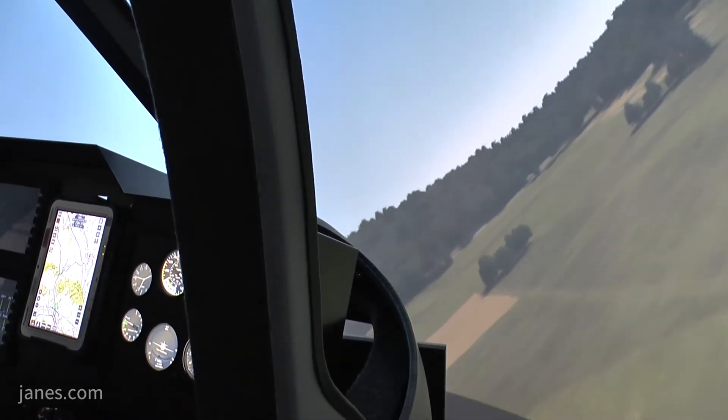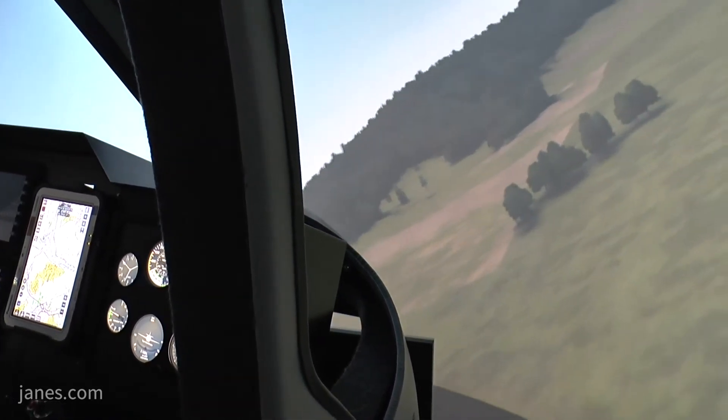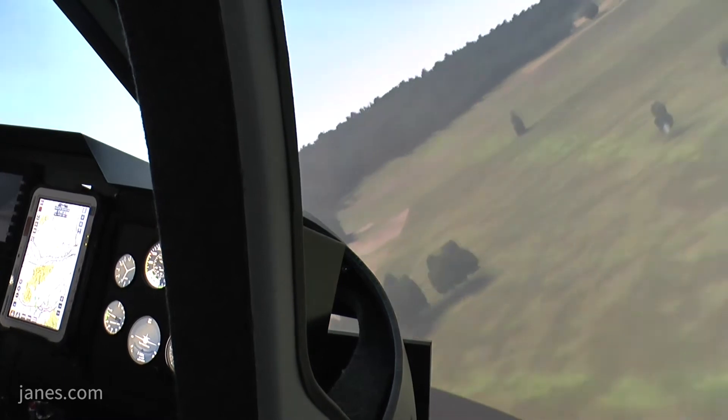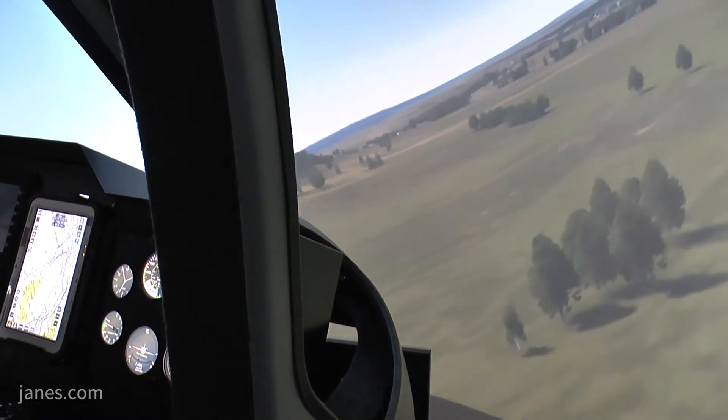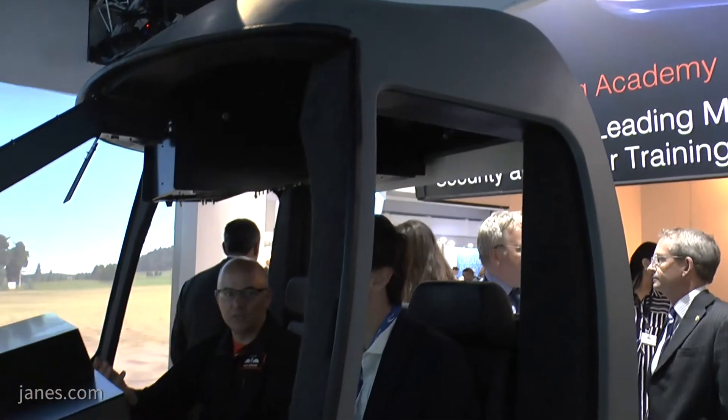And the future? The future for the device as we move forward is to develop the fidelity. Whatever the customer requires, whether it be a very basic version or whether it be very in-depth, high fidelity to replicate a particular aircraft type, then that's what we'll be able to achieve.